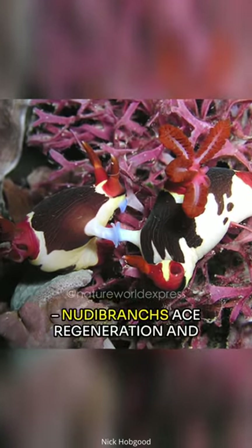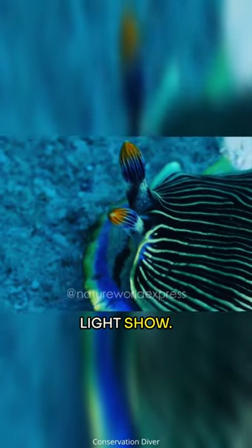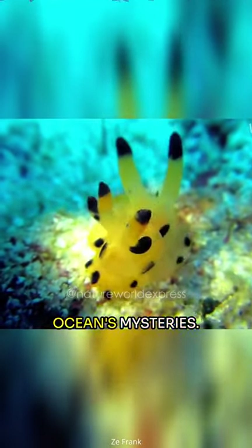Hold on to your amazement — nudibranchs face regeneration and even put on their own bioluminescent light show. These captivating creatures keep scientists and ocean lovers intrigued, serving as a testament to the ocean's mysteries.